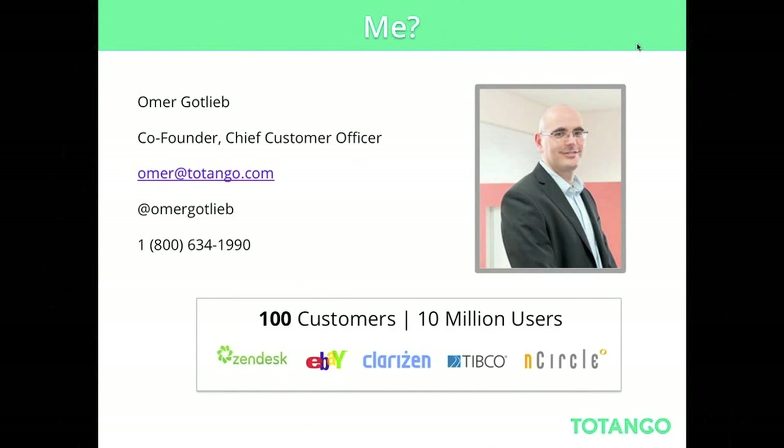Just a couple of words about myself for people that didn't attend the first webinar. My name is Omar Gottlieb. I'm the co-founder and chief customer officer of Totango. What I'd like to do today is share a lot of the best practices, knowledge, and use cases that we've learned from working with many of our customers. Think of it as a mentor session — mainly showing samples and use cases of how other companies are excelling in lifecycle marketing.